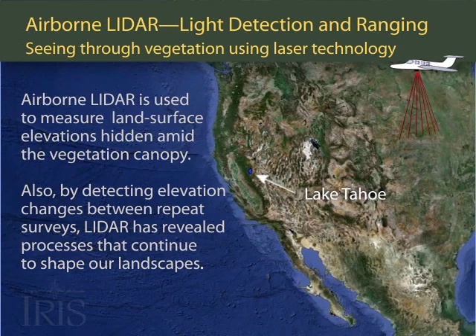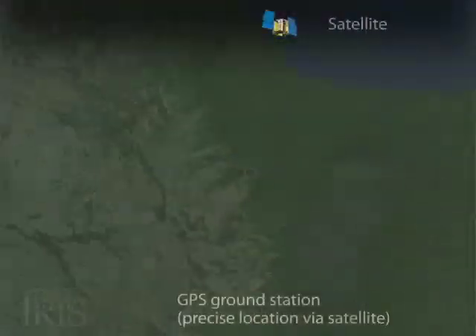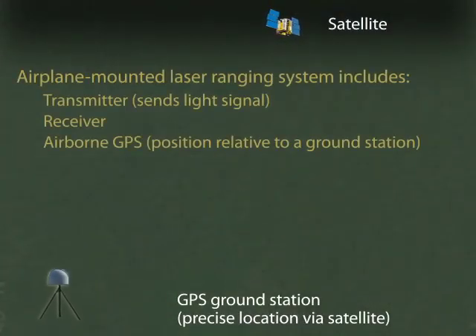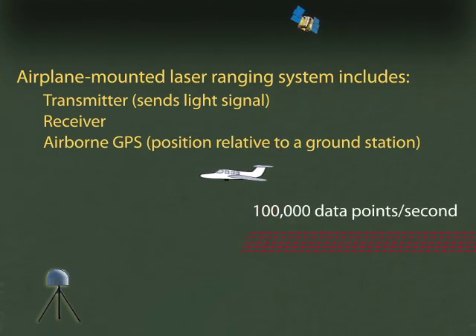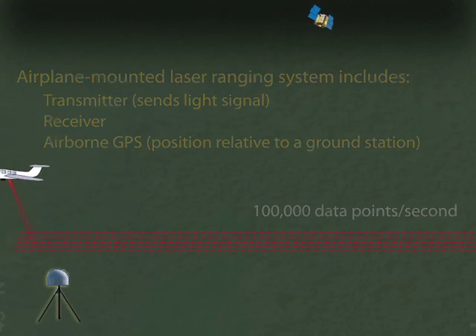Airborne LiDAR is an optical remote sensing tool that uses laser pulses to measure the precise distance to the ground. The airplane-mounted laser range-finding system transmits and receives data, which are precisely located using a highly sensitive GPS receiver. The laser fans the ground perpendicular to the flight path, producing thousands of pulses per second in a tight sawtooth pattern.